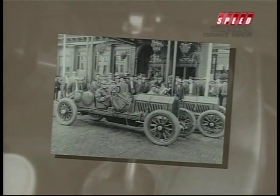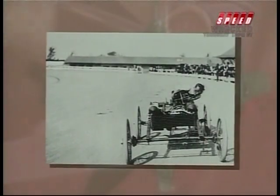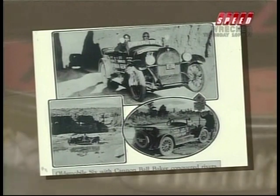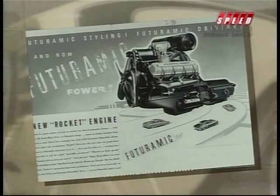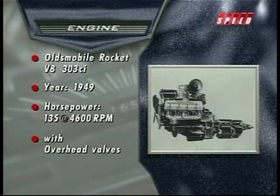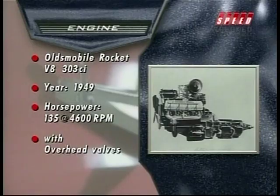Oldsmobile's performance heritage dates back to the days when horses outnumbered cars on the nation's roads. Ever since Ransom Olds' Pirate achieved the breakneck speed of 60 miles per hour on Daytona Beach in 1904, Oldsmobile has always been at the top of American car performance. Olds leaped to the forefront of American performance in 1949 when they introduced their overhead valve 303 cubic inch V8. This engine made 135 real horsepower, and it was the first really modern V8 made in America.